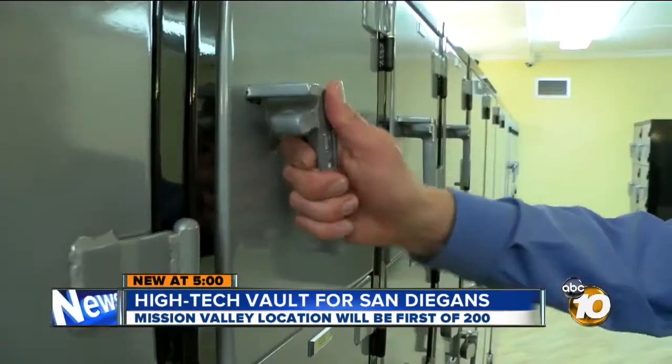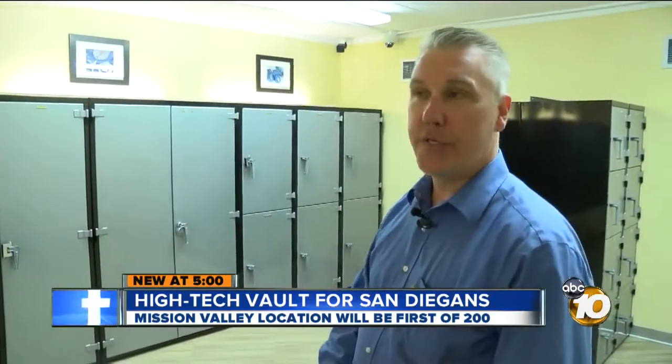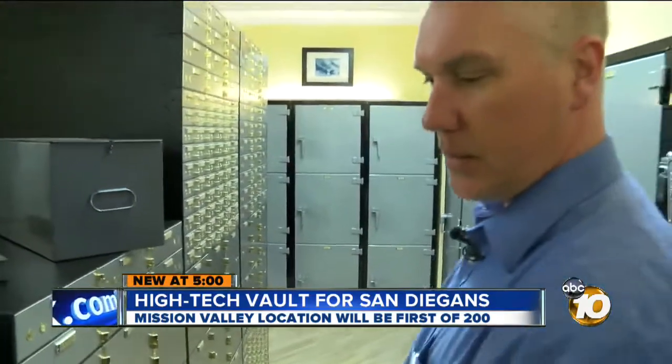But it's not for the rich and famous — it's for anyone who wants to protect their valuables. Nothing biological, nothing hazardous, nothing that goes boom, no controlled substances. For as little as $15 a month.